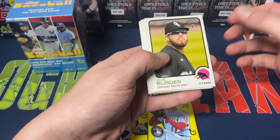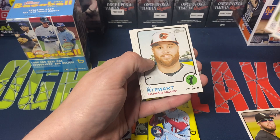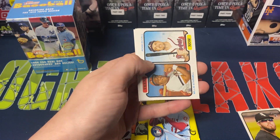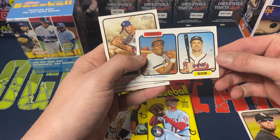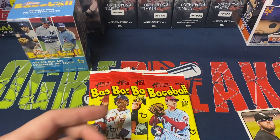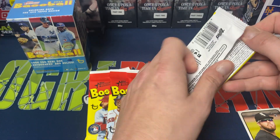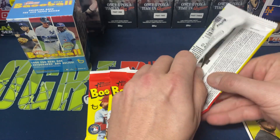Starting off with Jake Berger rookie, Carlos Santana, Kristen Yellich, Yarbrough, Charlie Blackman, DJ Stewart. We do get a Then and Now insert — Stardewl — and Adam Duvall, Chris Taylor, and Ozzy Albies. So nothing too wild there. Berger rookie is probably our best card out of that pack.